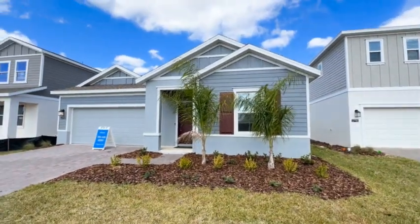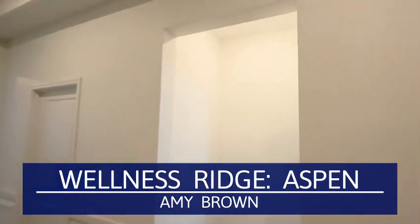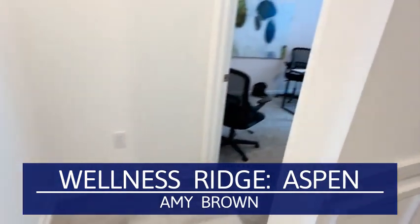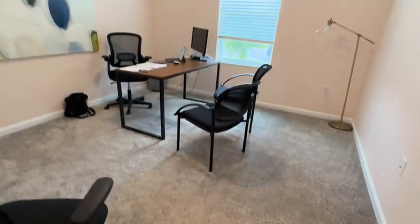This is the Wellness Ridge community in Clermont, Florida. Today we're looking at the Aspen model home. Square footage of 2,199, four bedrooms, three bathrooms.